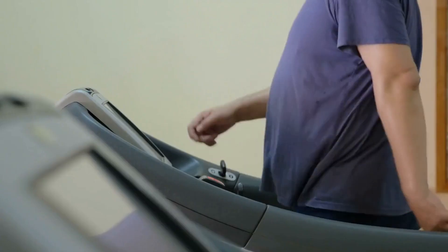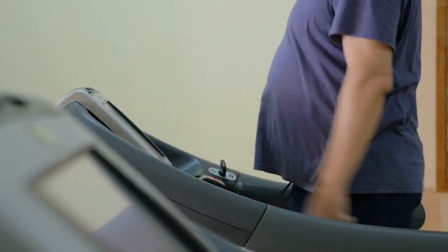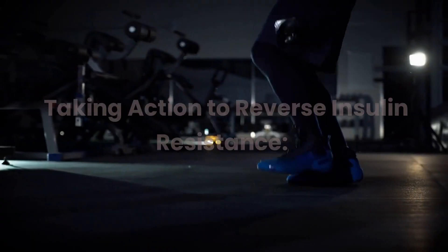Fatigue is another symptom — insulin resistance can lead to constant tiredness even after a good night's sleep. Persistent hunger, particularly shortly after meals, may also be a sign, as cells struggle to absorb glucose efficiently. Additionally, insulin resistance can make it challenging to lose weight even with a healthy diet and regular exercise.